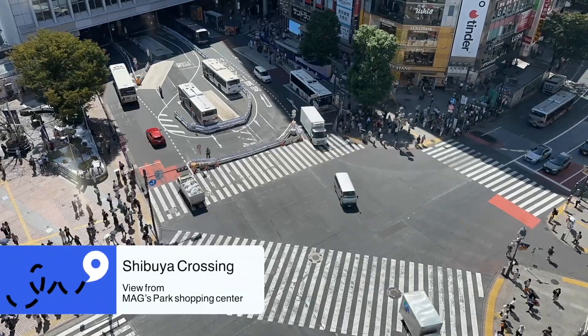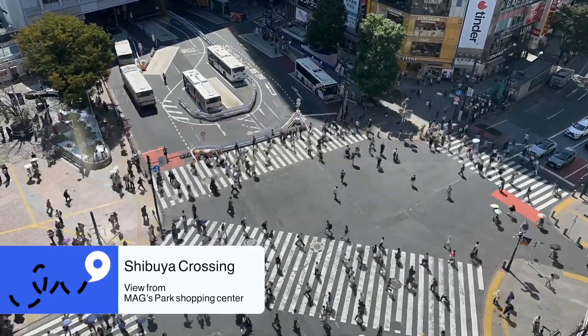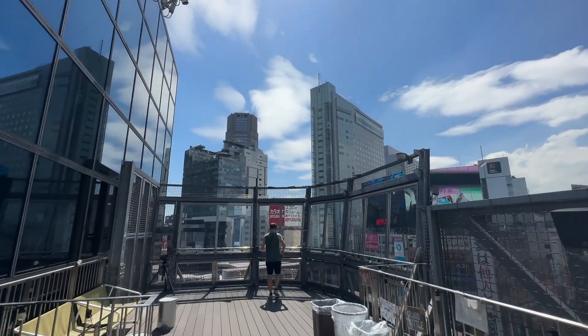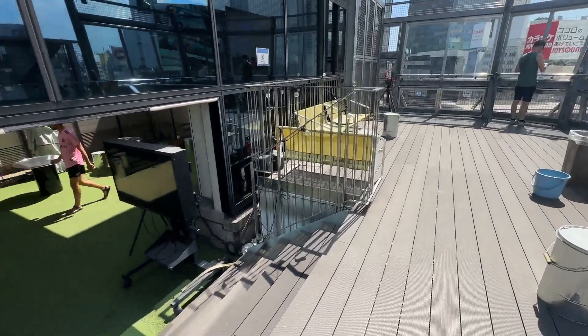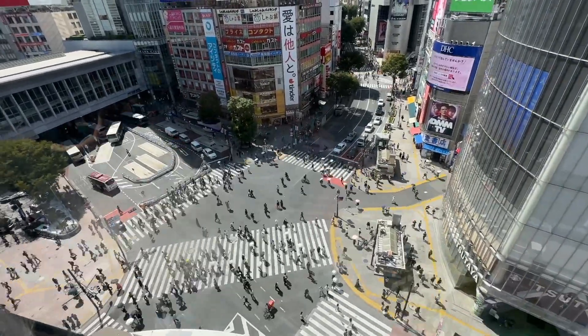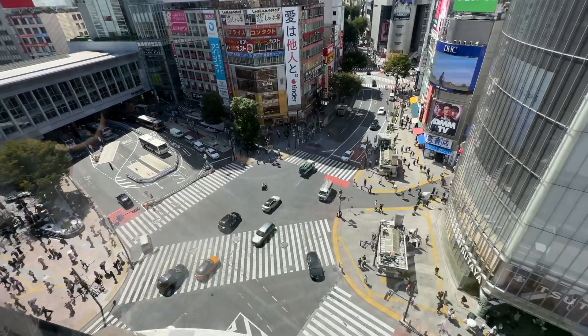Our first full day kicks off with the iconic Shibuya Crossing. Many people know about this as a tourist site. We went up to the Macs Park Shopping Centre on the seventh floor, where there was a viewing platform that you didn't have to pay to visit, but you did have to buy a drink to get on there, so we bought a slushie. We were actually the only people up there, which was amazing. The view was just incredible.